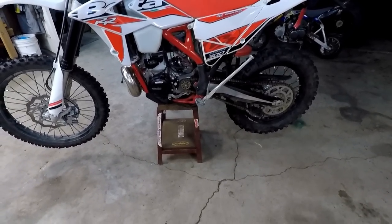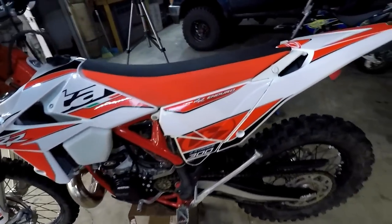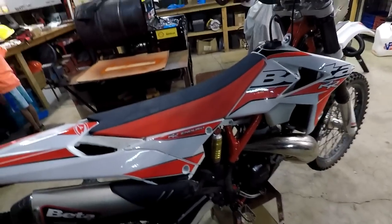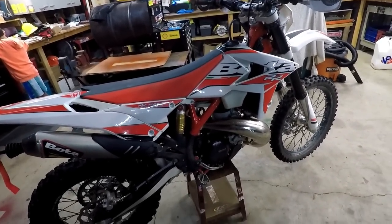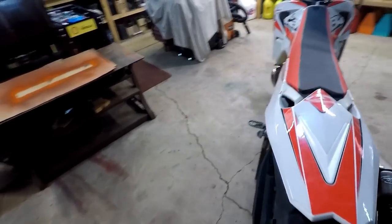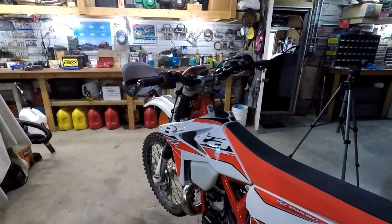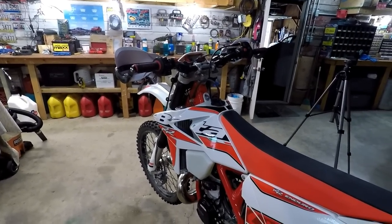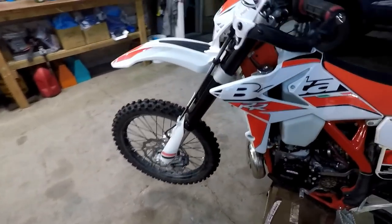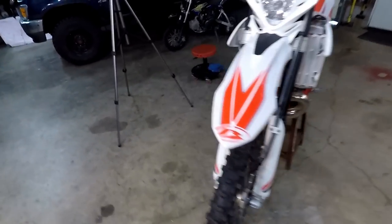The gearbox shifts smoothly, no false neutrals, the clutch is perfect, and the electric starter is flawless. There were so many times I would have given up on trails if I didn't have electric start. You need it in my opinion — I'm used to kicking bikes and I'll never go back. It's a wonderful addition.